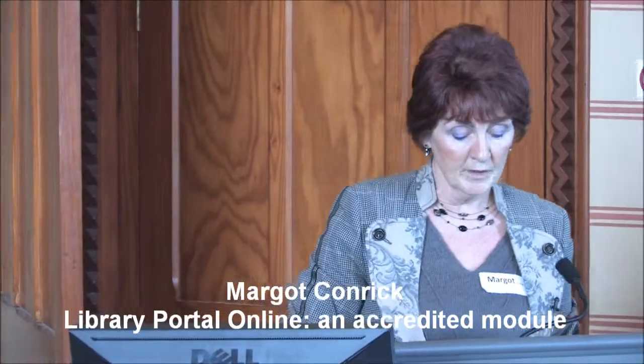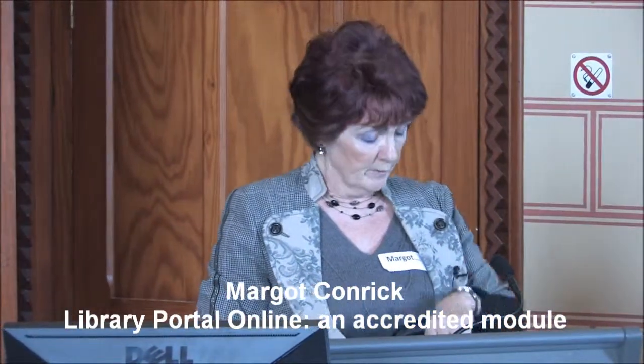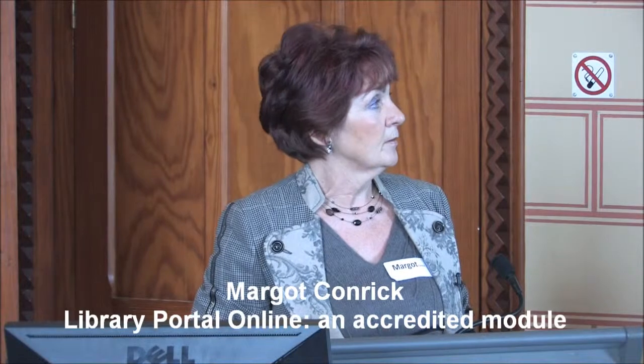Thank you very much. Good morning, everybody. I'm going to, in 15 minutes I hope, gallop through a few slides and introduce you to and highlight some aspects of the non-traditional aspects of the library with which you may not be familiar and which are complementing the theme of today's symposium.